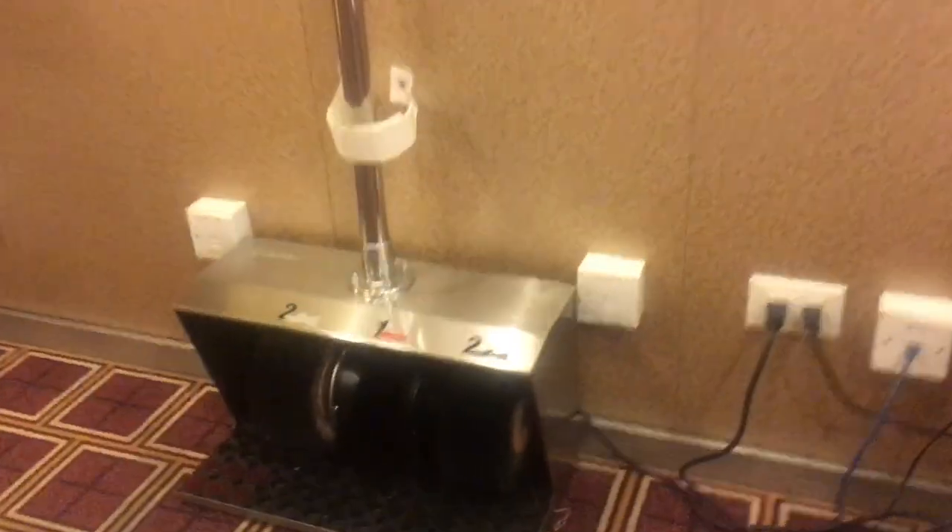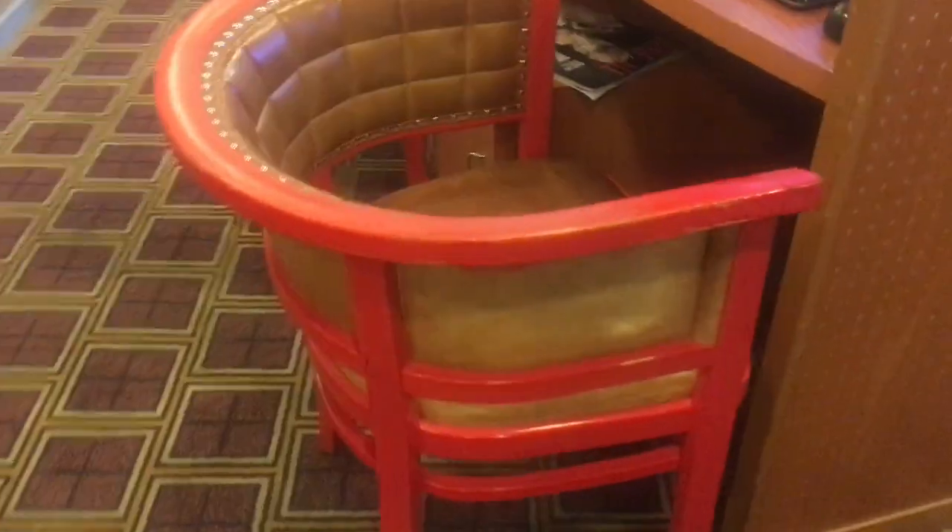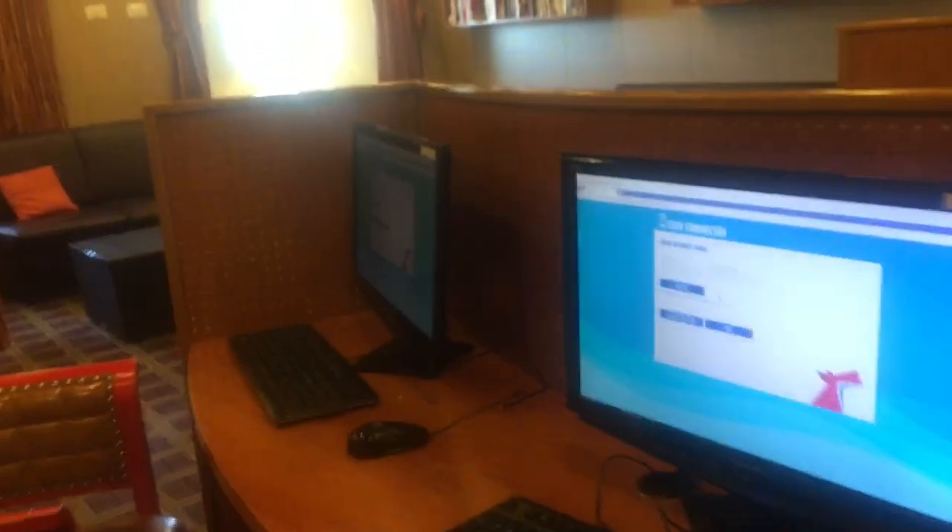Here is a board for the technical crew. And what you can find here: there are three chairs and three computers where you can access the internet.